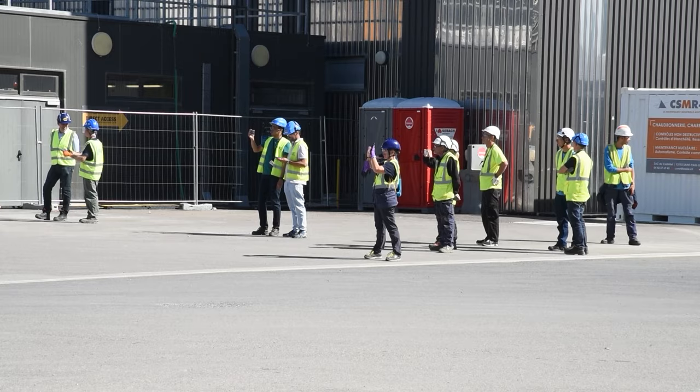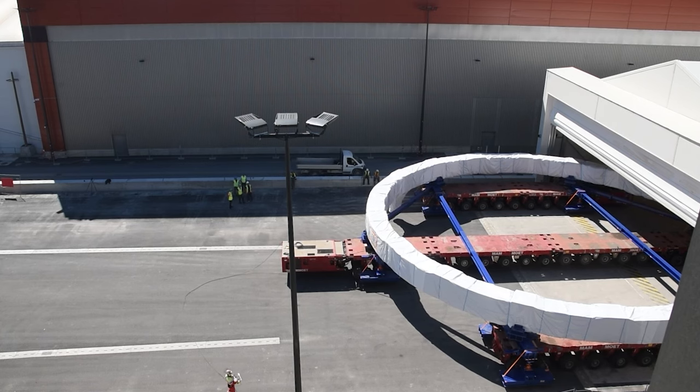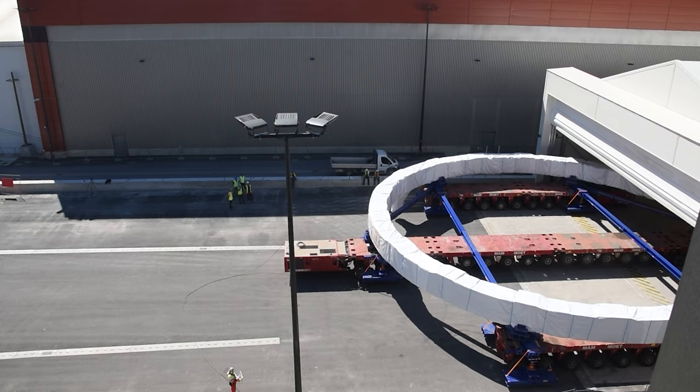The operation lasted more than half of the day. By the afternoon, PF Coil No. 4 had found its new home.